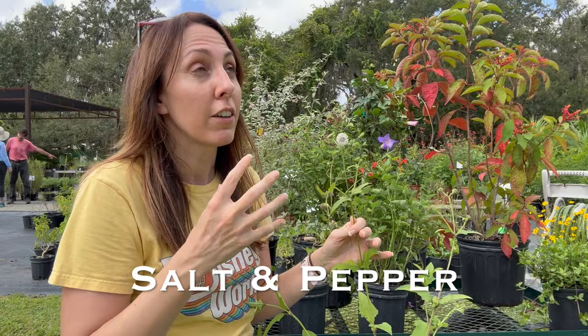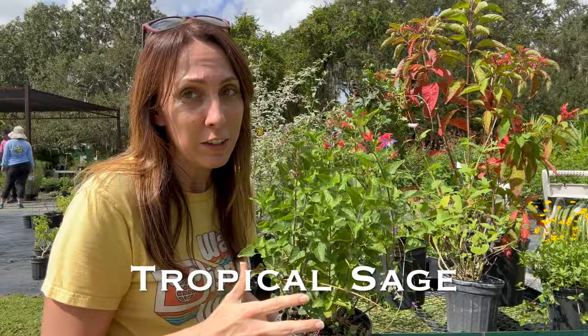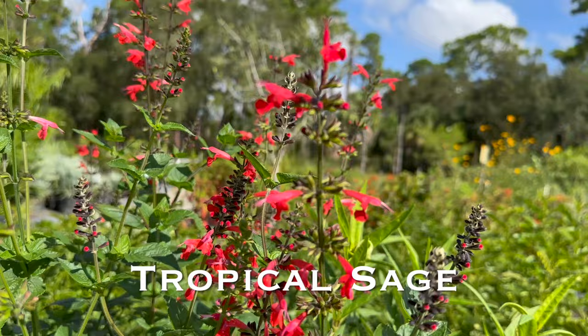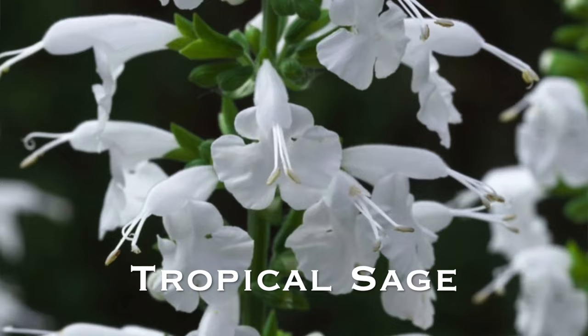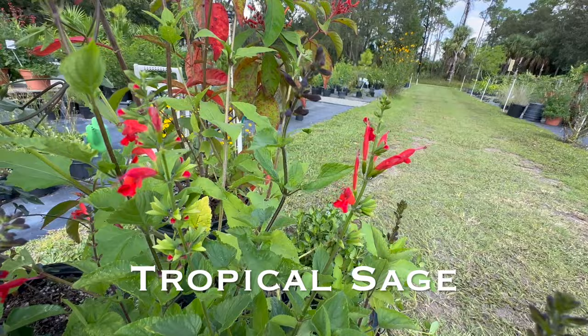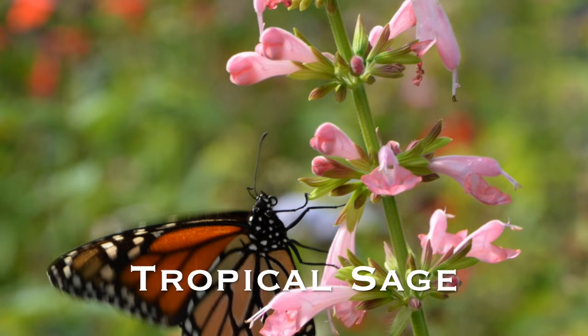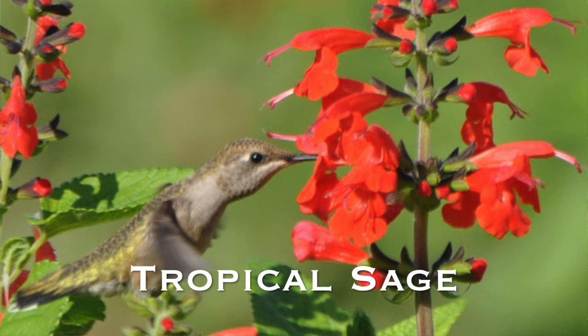Number seven: tropical sage. If you're into wildflowers but have a tropical-looking garden, tropical sage is the plant for you. It comes in three colors — classic coral red, white, and flamingo pink. This plant can get anywhere from three to five feet tall and has a tendency to seed and reseed. If it gets a little leggy, just cut it back. It's beloved by bees, butterflies, and hummingbirds, so pairing it with firebush will attract so much wildlife to your garden.